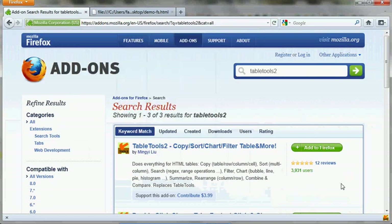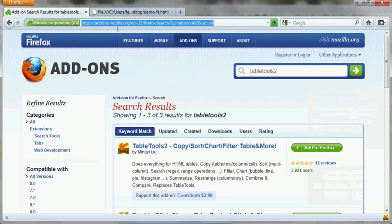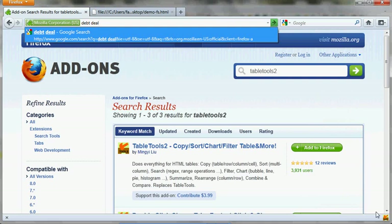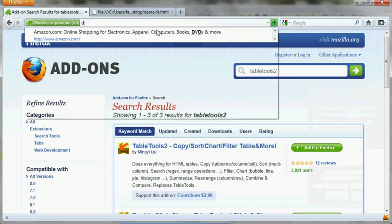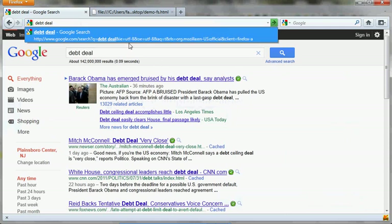There's also another option called 'instant URL bar'. If you uncheck it and say update, then come back and type 'that deal' — see, it's not instantly loading anymore. But I personally like the instant URL bar feature. So once you have that enabled, it's automatically loaded for you. Everything is super fast.